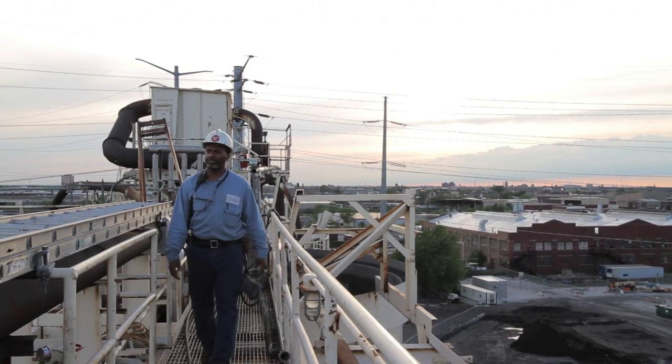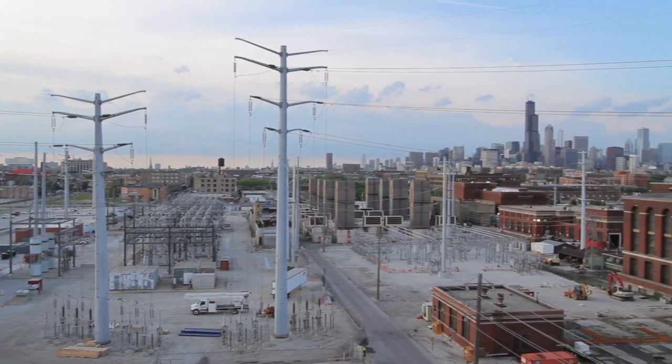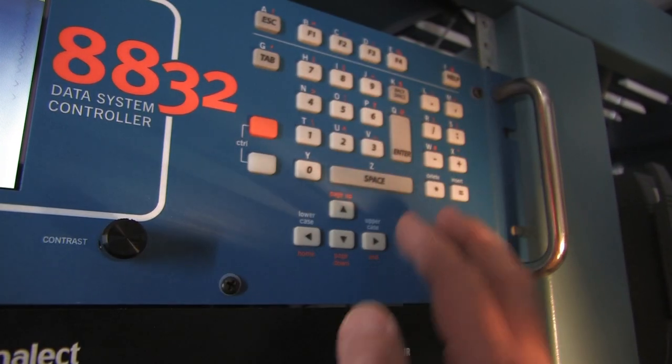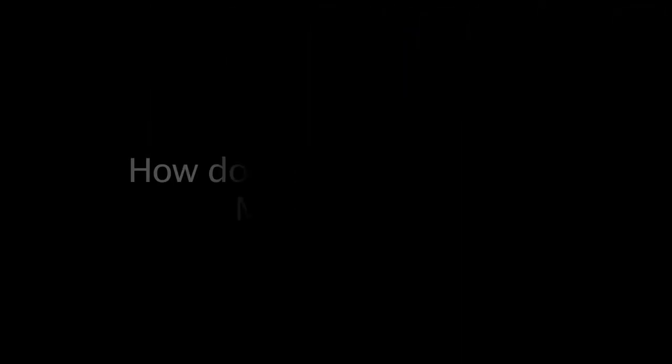Midwest Generation, owners of the Fisk and Crawford plants, began investing in pollution control technologies as soon as the plants were purchased in 1999. Our scientists are leaders in the development of pollution control technology now in use at plants across the country, and we were one of the first U.S. companies to install mercury emission controls using activated carbon injection.